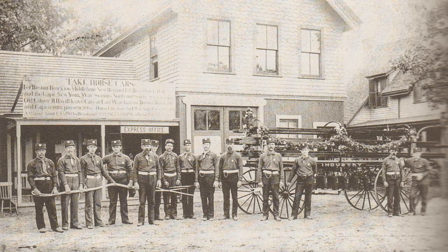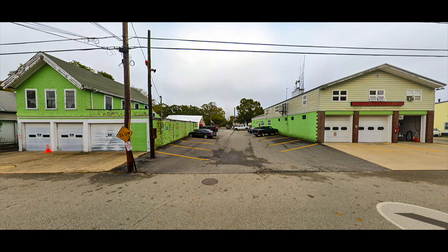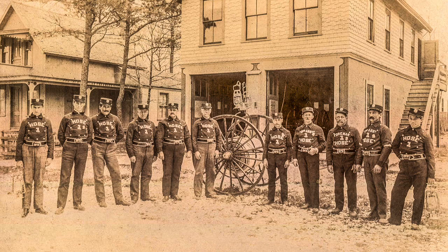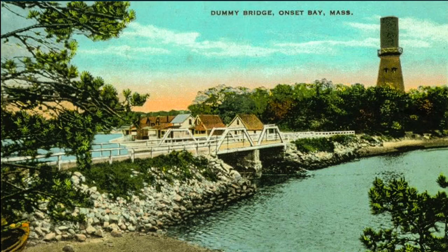The fire department in Onset started somewhere in the 1890s. Their first fire station was on Onset Avenue, and it was also the waiting station for the horse car. Later, they moved the fire station to East Central Avenue. Here is one of the first pieces of apparatus that Onset had. I understand the ladies in the community raised the money, and they still have this apparatus — it has been restored and they are using it in parades and other exhibits.